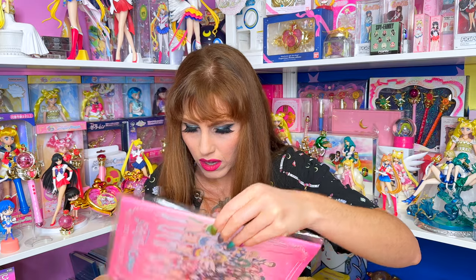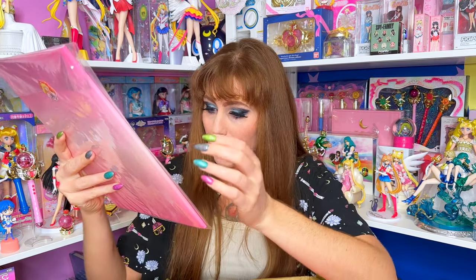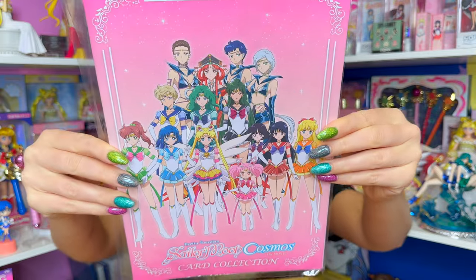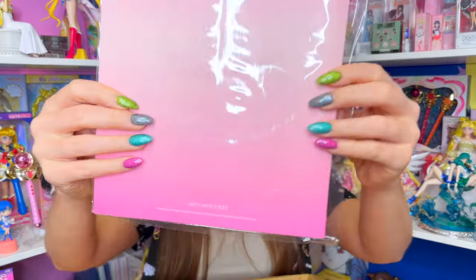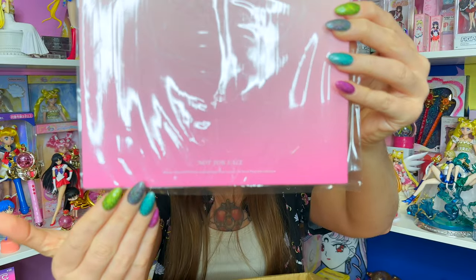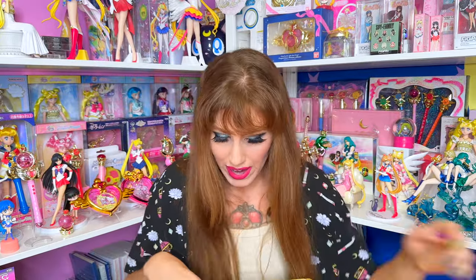Oh my gosh, what is this? I don't think I requested this — is this a freebie, A Bin Bin? It says 'Pretty Guardians of the Moon Cosmos the Movie Card Collection.' This is amazing — it's a not-for-sale piece! This is just my first reactions pulling this out of the box. As you guys can see down here it says 'not for sale.' This is a gift! A Bin Bin, thank you so much! We will definitely look at that in just a bit.